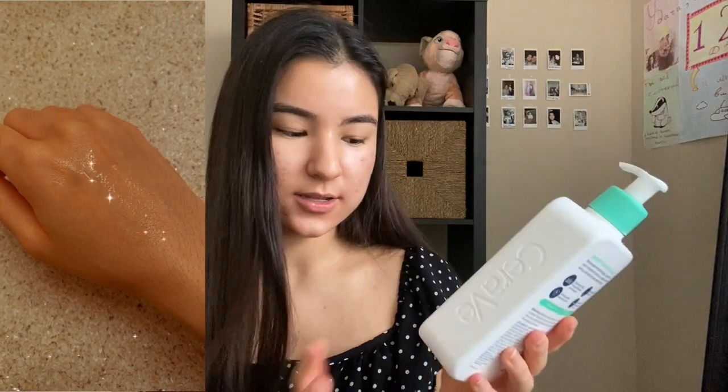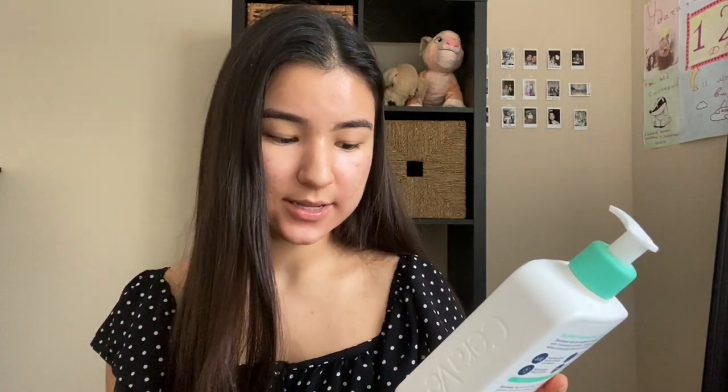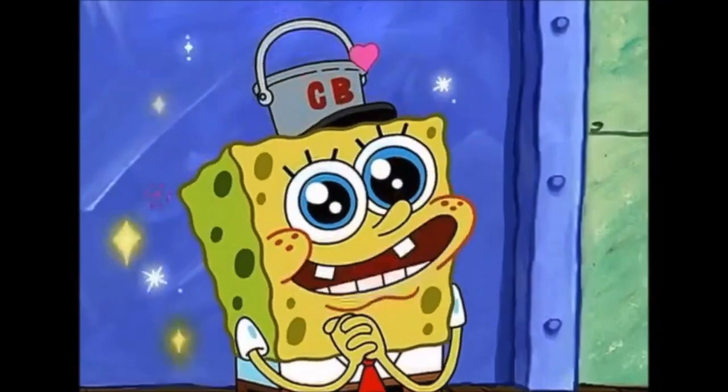The third product is CeraVe Foaming Facial Cleanser. It contains three essential ceramides, niacinamide, and hyaluronic acid, which is great. I used Cetaphil for a long time — maybe three years — and I think my skin got used to it and I didn't see much effect. I saw on TikTok that a lot of people loved CeraVe, so I decided to try it. It's for normal to oily skin, which is perfect for me. My first impression wasn't so good — my skin felt drier than usual. With Cetaphil I didn't see results but my skin wasn't dry, whereas with CeraVe it was drier at first. After the second try it was okay, and now I'm just enjoying using it.